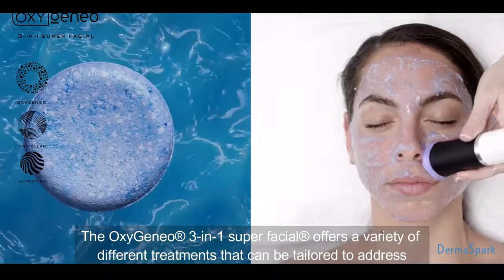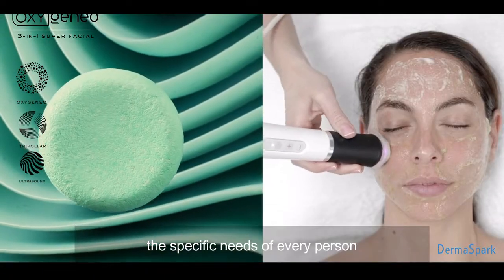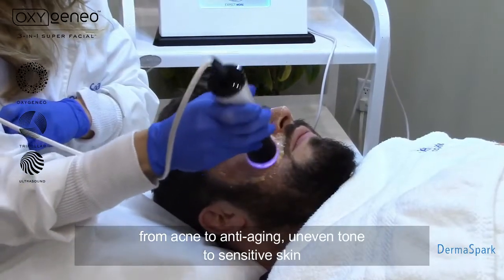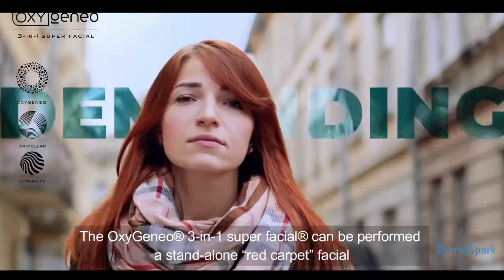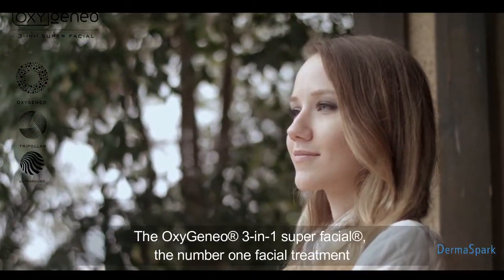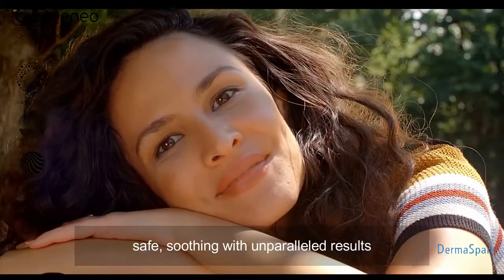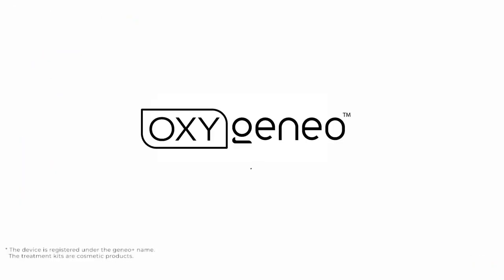The OxygenAO 3-in-1 Super Facial offers a variety of different treatments that can be tailored to address the specific needs of every person, from acne to anti-aging, uneven tone to sensitive skin. It can be performed as a stand-alone red carpet facial, as part of a long-term skin improvement plan, or in combination with other modalities. The OxygenAO 3-in-1 Super Facial — the number one facial treatment. Safe, soothing, with unparalleled results. OxygenAO: breathe in, shine out.